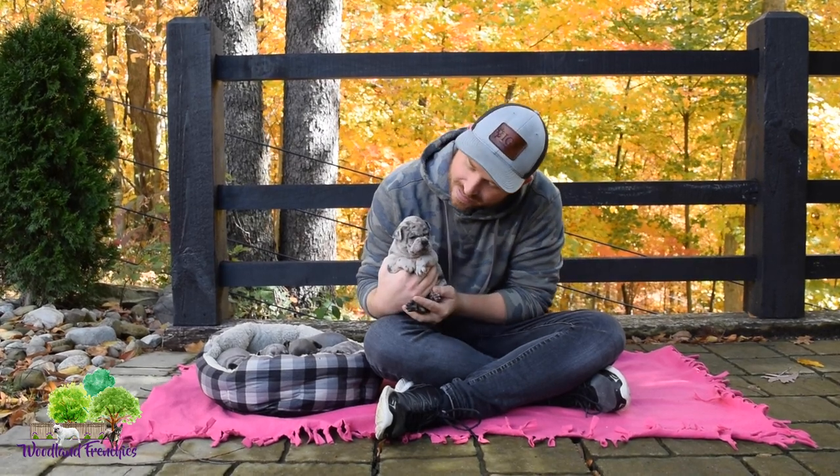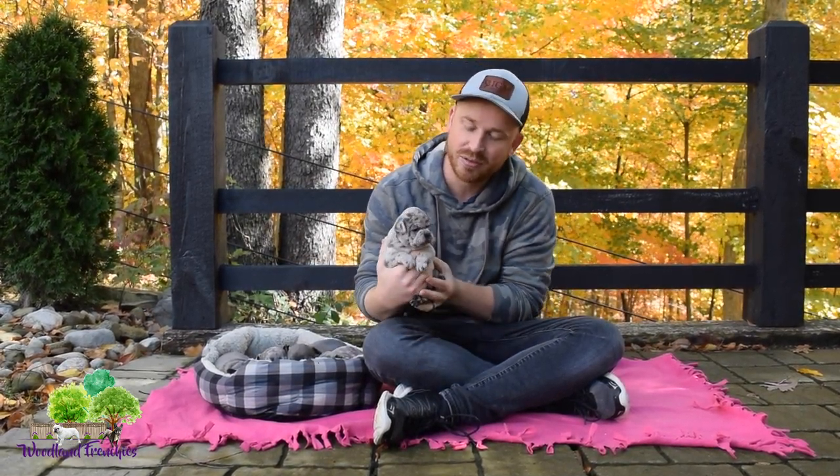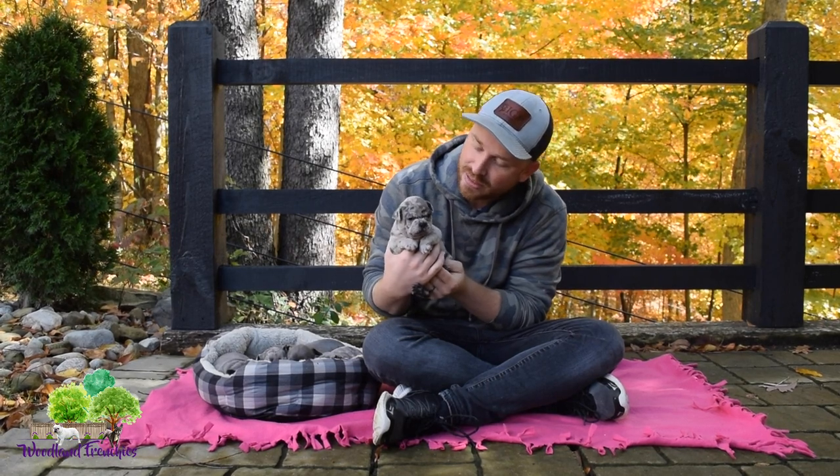We did have a group picture on the website if you've seen them on woodlandfrenchies.com. We're going to go through each one and talk a little bit about them. Before we do that, we'd humbly appreciate if you would subscribe to our channel and hit that notification bell if you'd like to watch our future videos, especially updates on litters like this. So let's get right into it.